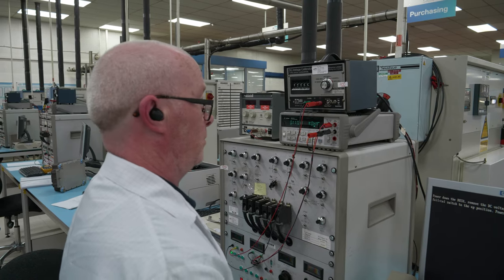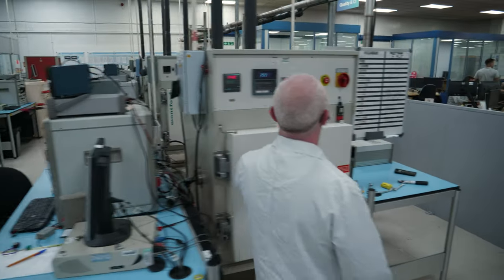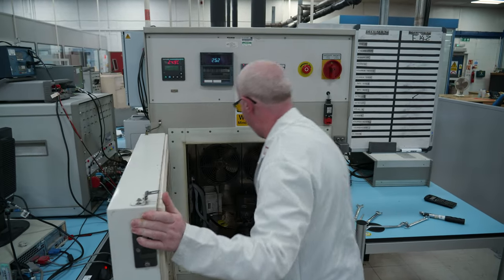All of our operators are qualified to IPC 610 and 7711/7722 repair standards. Once the repair is complete, we put the unit back through test again to make sure the fault has disappeared. Sometimes that's not the case — you fix one fault to find another. So we repeat the process right the way through to test again at the end, going through all the environmental testing to ensure the product is fit for purpose when it leaves the building.